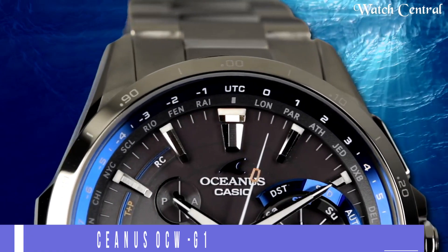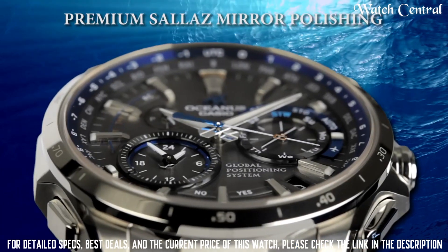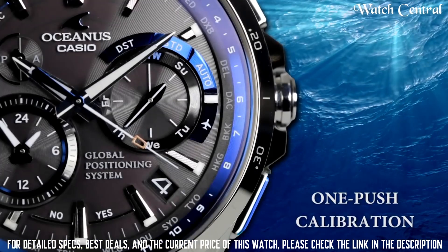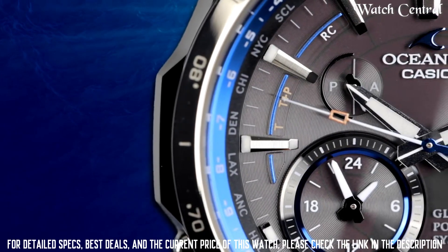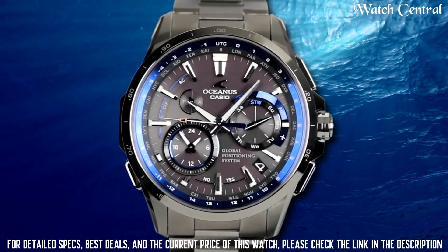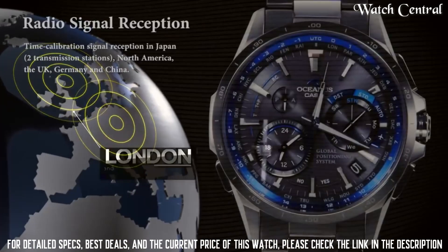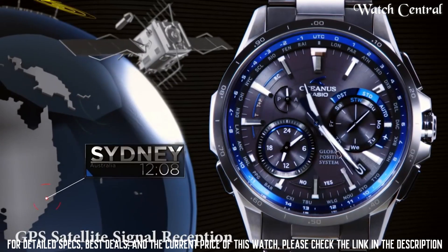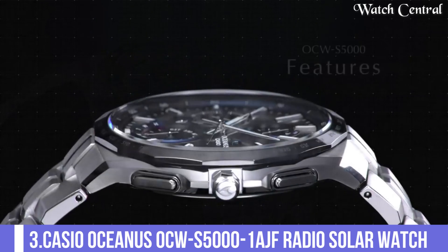Number 4: Casio Oceanus OCW-G1000 watch. Multi-band atomic timekeeping system which ensures the watch is always accurate. The watch is water resistant up to 200 meters and has a durable stainless steel case and bracelet. It also features a sapphire crystal and an anti-reflective coating for added durability and visibility. The watch is considered a premium watch with high durability and features, a stylish design, and is suitable for professional or formal wear.